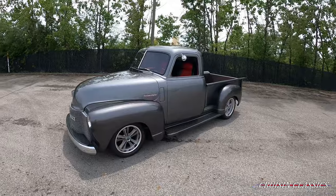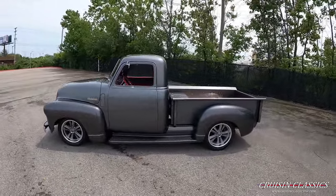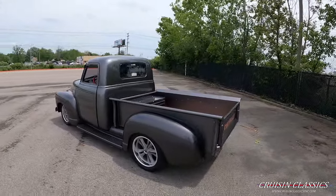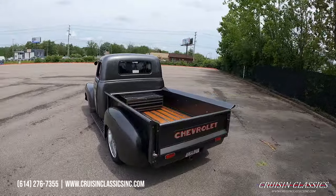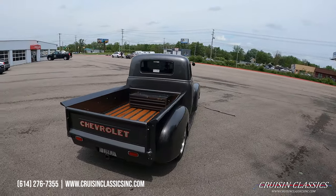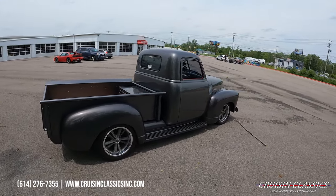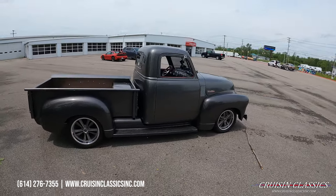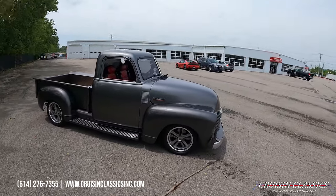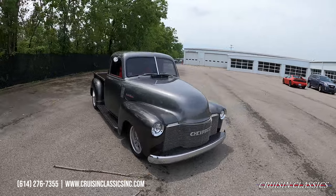What's going on guys, it is Seth here at the Cruising Classics YouTube channel showcasing this beautiful 1948 Chevrolet 3100 we've got for sale, dressed in graphite gray, sitting on a brand new set of Foose wheels and radial tires — killer stance. They are actually Nitto radial tires front and rear.